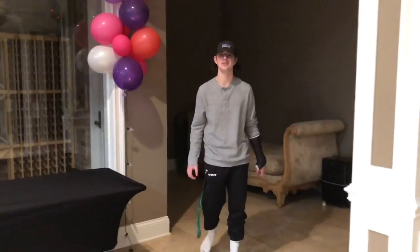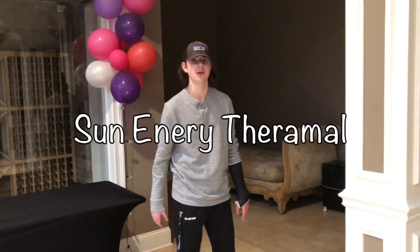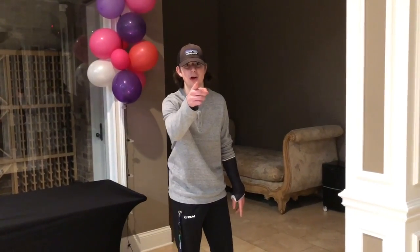What up guys? Brad Stephens here from Sun Energy Thermal Incorporated, here to teach you about our product, Solar Thermal Energy.